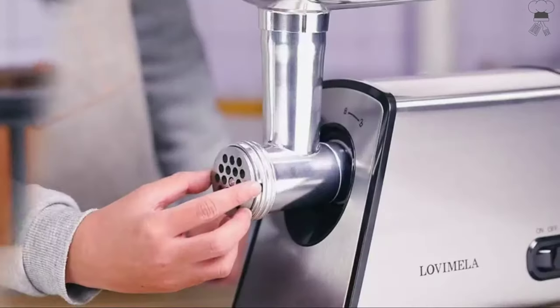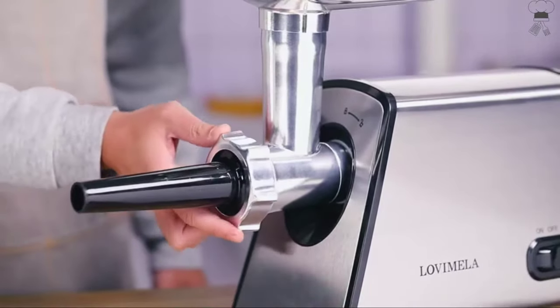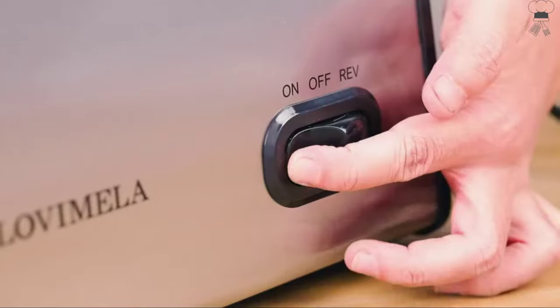Maximum 2,600 watts. The Lovei Mealer Heavy Duty Meat Grinder can meet all of your grinding needs. Perfect for mixing other foods to make meatballs, meatloaf, cub, meat sauce, sausage, pizza, hamburgers, and more.